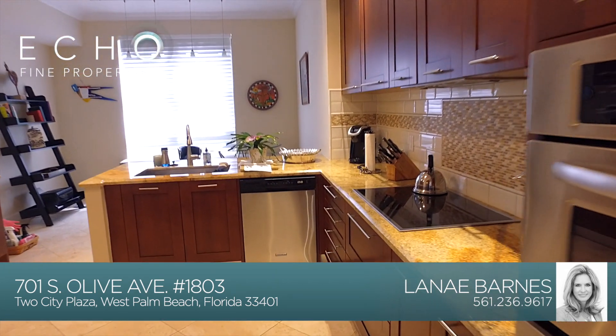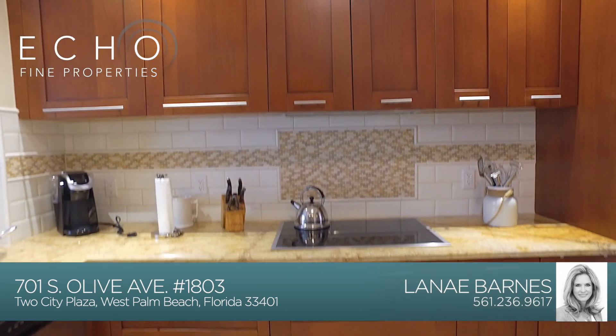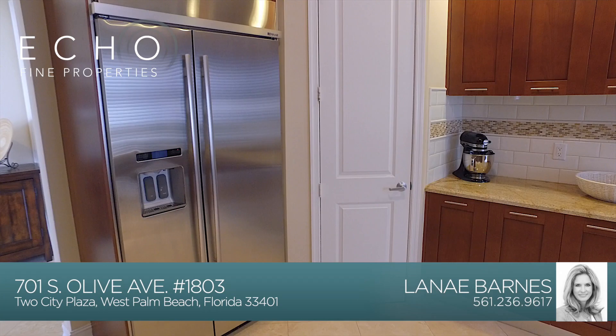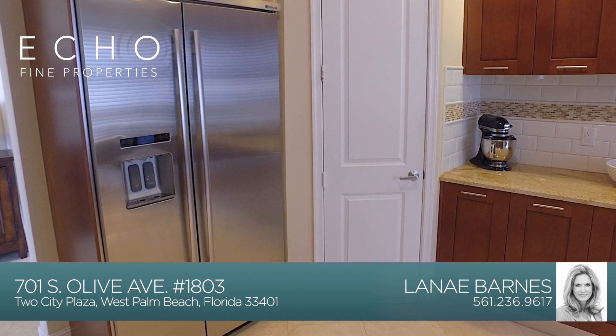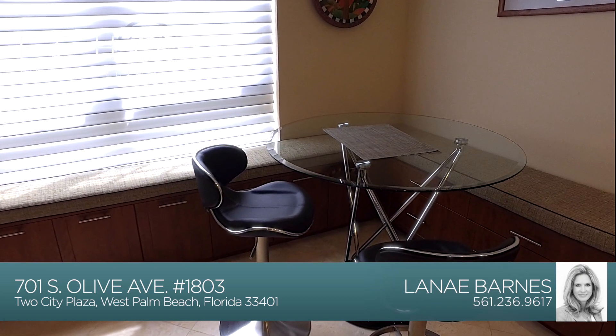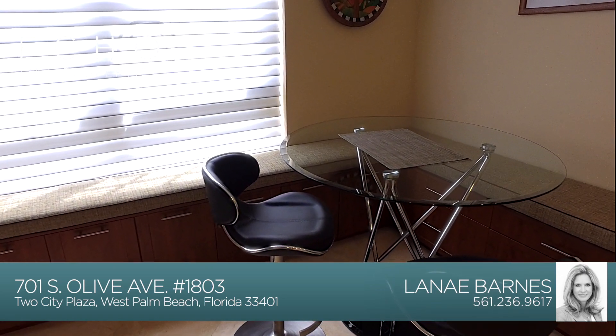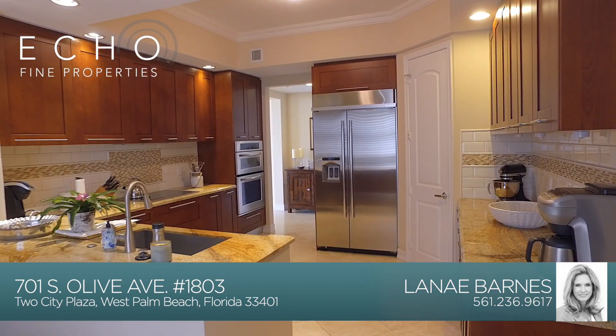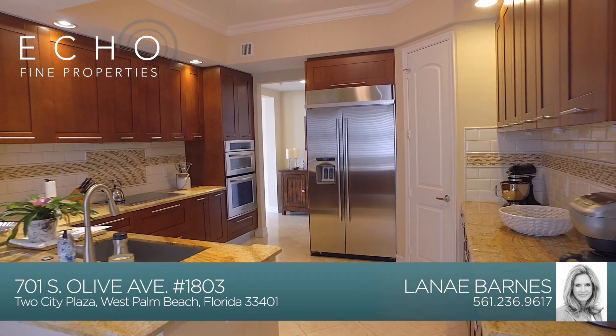This gourmet kitchen has beautiful cherry wood cabinets with soft-close drawers, granite countertops, stainless steel appliances with a built-in oven and microwave, and built-in bench seating in the eat-in kitchen that also acts as additional storage. This kitchen is the perfect setting to host those out-of-town guests.